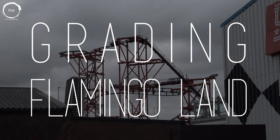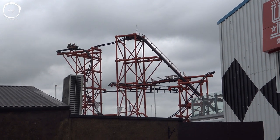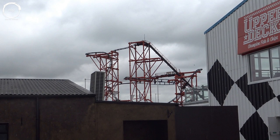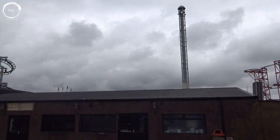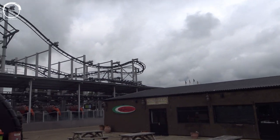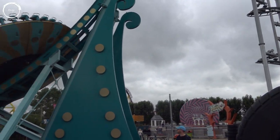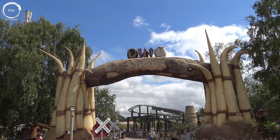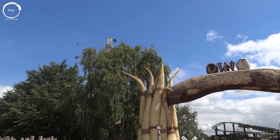Located in the Yorkshire countryside near Moulton lies Flamingoland, an impressively sized family-run theme park and zoo, featuring a wide array of thrills, animal exhibits, and family fun. Welcome to the grading series here on Loop Theme Park Adventures, where we assess five key aspects of a theme park visit and give each of them a grade from A to F-, followed by an overall grade at the end. In today's video we reflect on a sunny day spent at Flamingoland on Friday the 24th of July 2020.